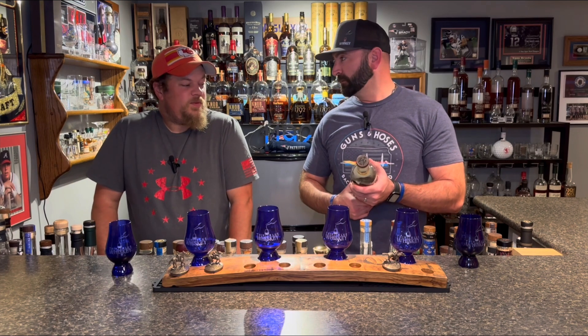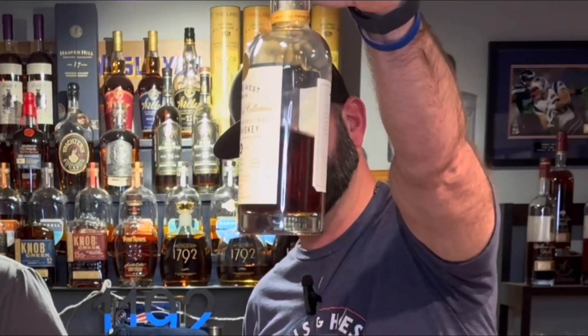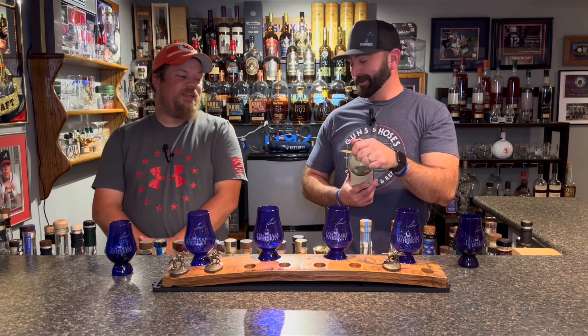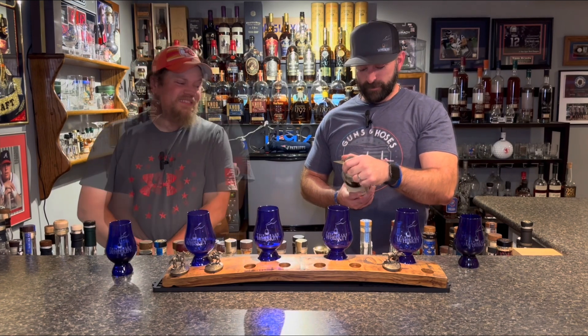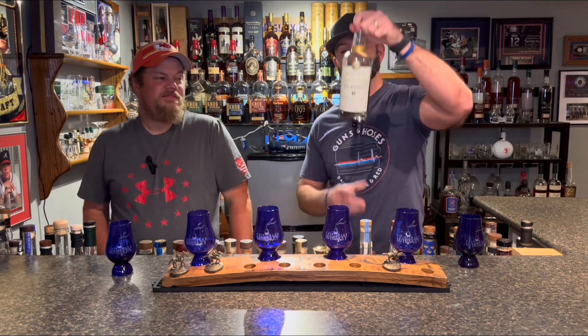This is batch number one — we get two batch ones. Age five years, which I kind of like. That can be really good for a rye. Five years on a rye, typically pretty nice. And I don't know if the camera will pick up the color, but that is dark — like maple syrup. This thing is finished in French tawny port casks. Let's see what we think.